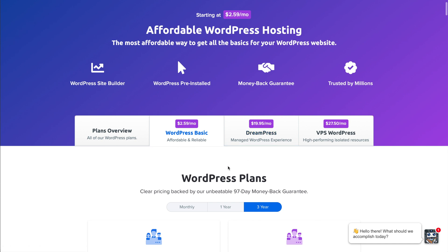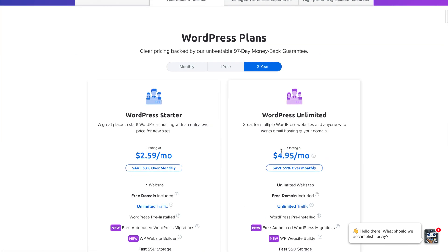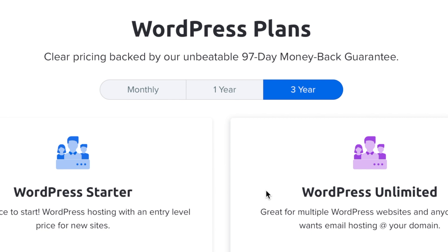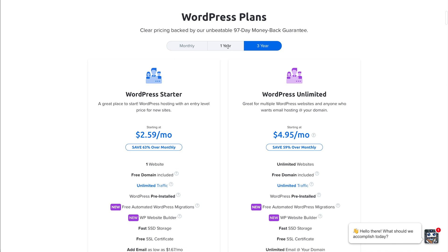If you're interested in DreamPress, the more advanced option, I've got a separate video on that linked in the description. But right now let's look at these two WordPress plans. With DreamHost you get a 97-day money-back guarantee, so if you're not happy you can always get your money back within that first 97 days. I'm going to suggest going for one year — it takes time to build and get your website going, so a year is a good amount of time to test it out.